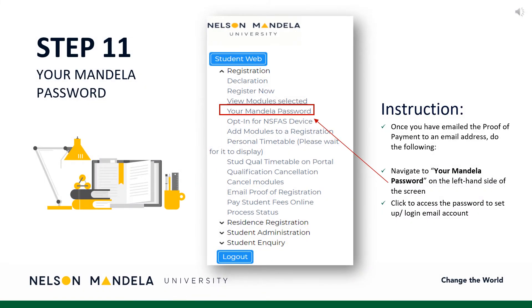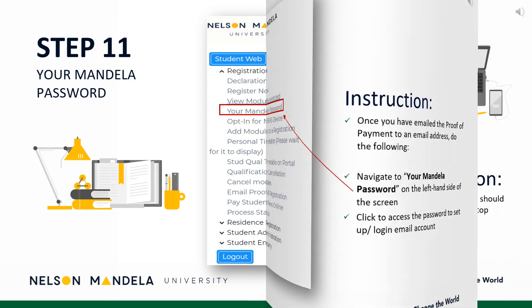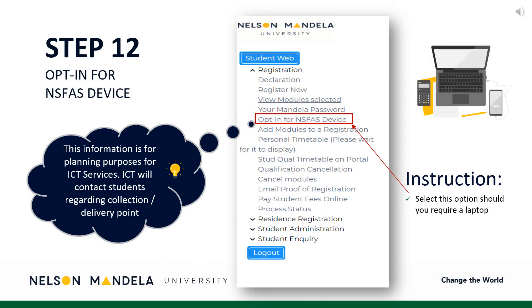Once the document has been successfully emailed, navigate to the drop-down menu and click your Mandela password. This is a password provided or chosen for use to log into your institutional email and student portal, amongst others. Select opt-in for NSFAS device should you wish to obtain a laptop to assist with your tertiary learning experience. Should you wish to refrain from opting for a device, please skip this step. Kindly note, this step is not directly related to Faculty Administration's portfolio.